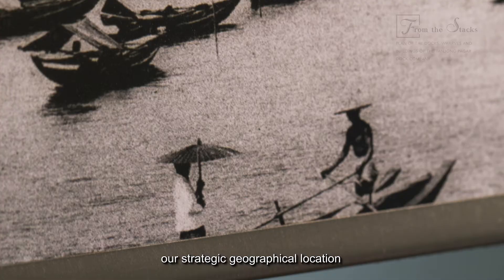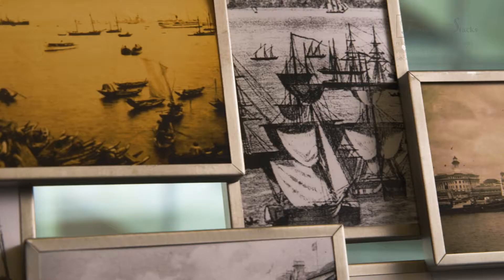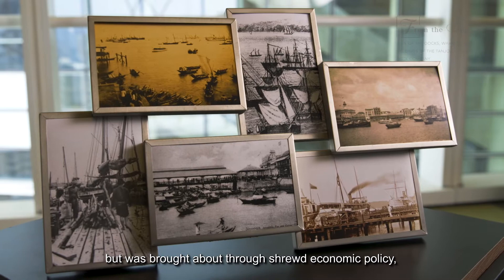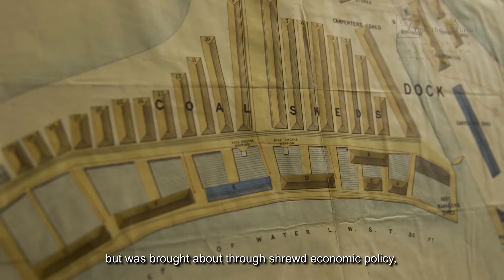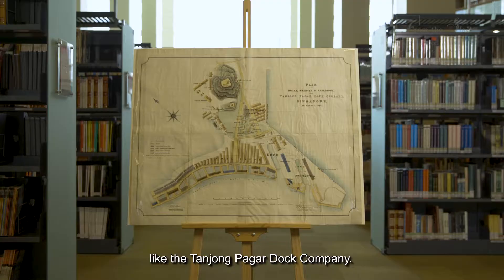Although Singapore has limited natural resources, our strategic geographical location has enabled us to achieve great success as a shipping port. This, however, did not happen by luck or chance, but was brought about through shrewd economic policy, coupled with the contributions of early private enterprises like the Tanjong Pagar Dock Company.